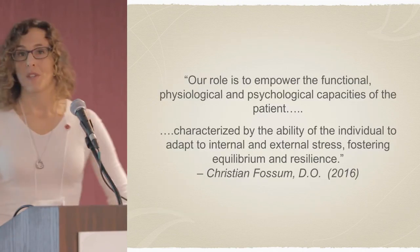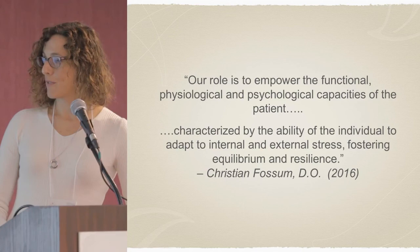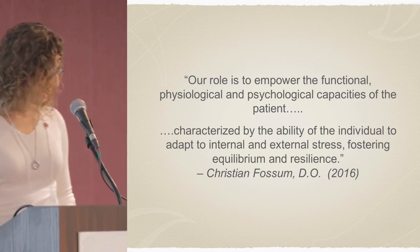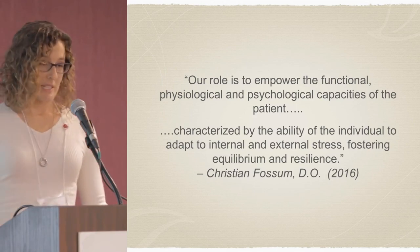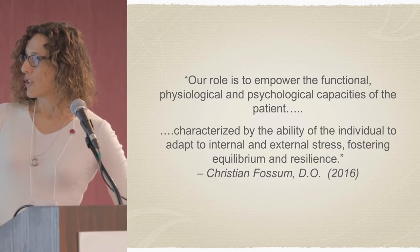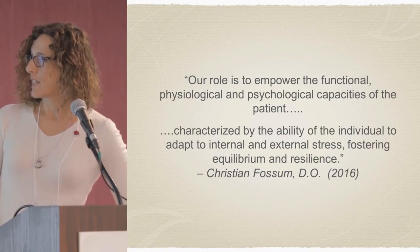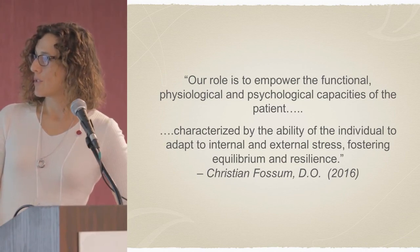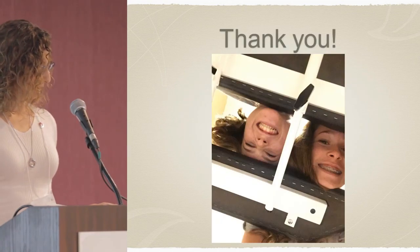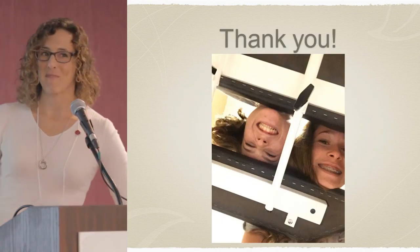I want to finish with a quote from Christian Fossum, a DO from Norway. I love this quote because it really encapsulates how I hope to approach each patient: 'Our role is to empower the functional, physiological, and psychological capacities of the patient, characterized by the ability of the individual to adapt to internal and external stress, fostering equilibrium and resilience.' And there are Karen and Natalie one more time. Thank you.